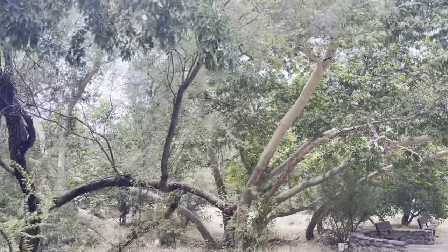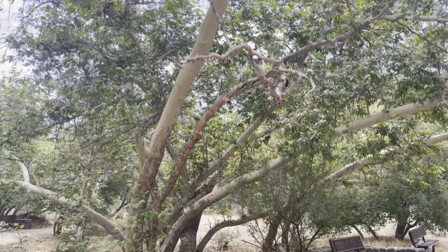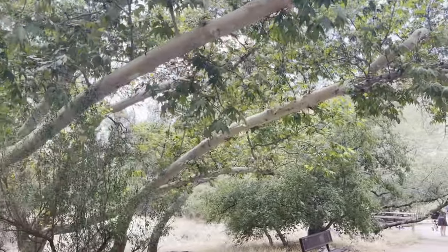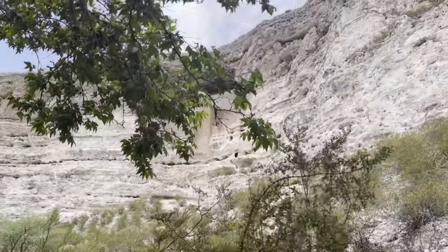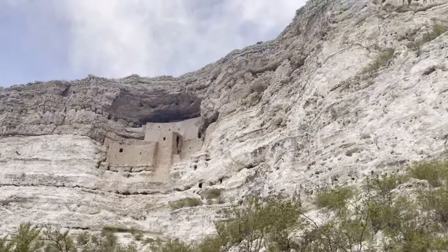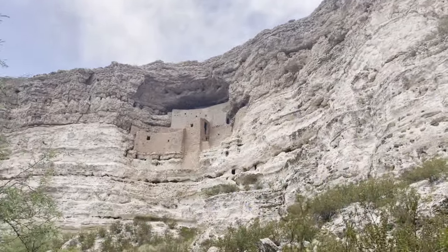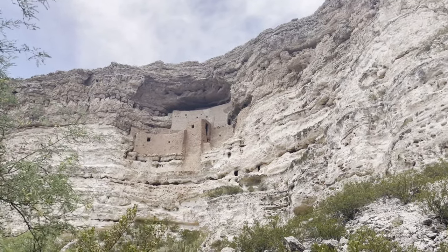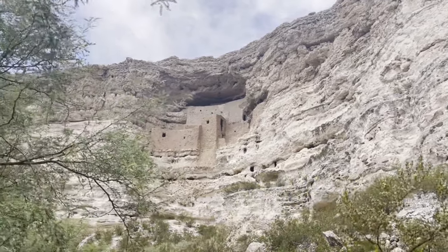Look at all these gorgeous sycamore trees. There she is — pretty beautiful. Now, they stopped doing tours inside, I believe, in 1951. Don't quote me on that, but I believe it was around that time. I assume they used ladders and everything else to get up there.